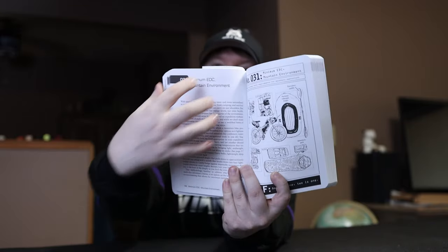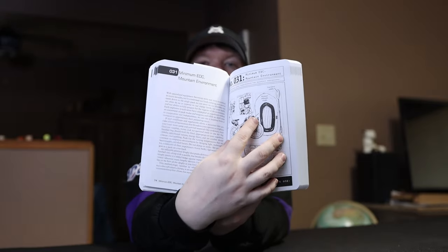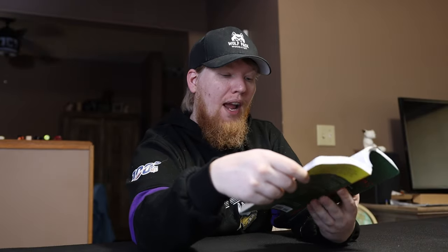There are all these different topics and it goes into a hundred different situations total, not per topic. Each entry has a page that talks about the situation with all the information they can give, and on the other side is a picture showing your minimum EDC, mountain environment, your CONOP — which stands for concept of operation — everyday carry requirements, and then the pictures themselves, which are your courses of action, or COAs.